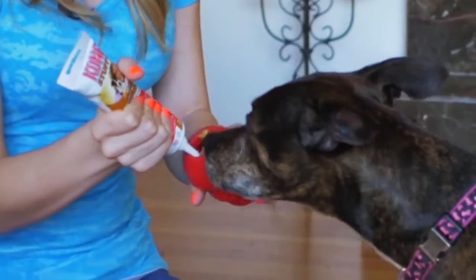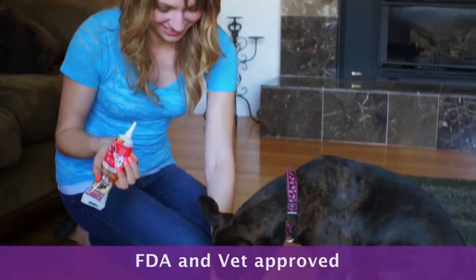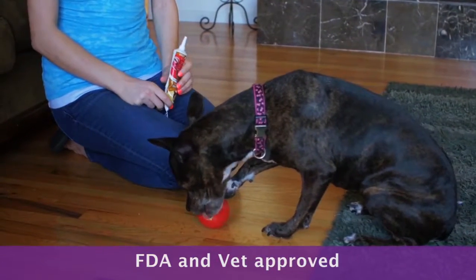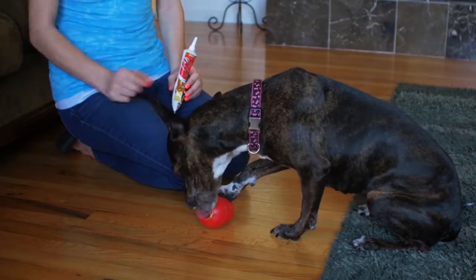You can also buy natural-made treats from them directly. The company uses FDA-approved materials and routinely tests their products for safety, so it is a great option for an indestructible chew toy for your best friend.